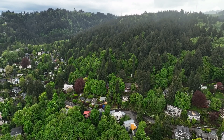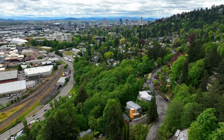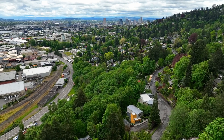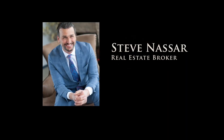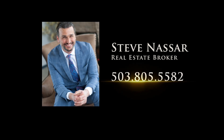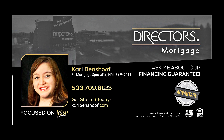Welcome home to the ultimate in Willamette Heights living. To schedule your personal tour, please contact Steve Nassar at 503-805-5582. For financing options, please contact Carrie Benshoff with Director's Mortgage.